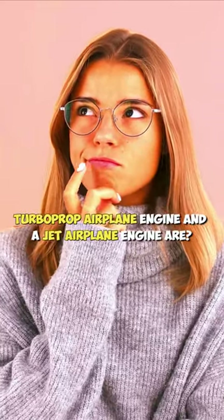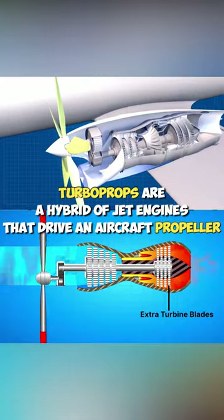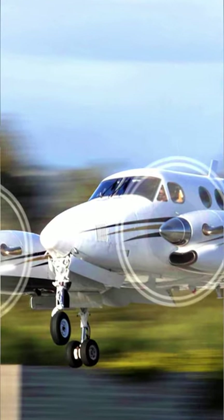To help you better understand what a turboprop airplane engine and a jet airplane engine are: turboprops are a hybrid of jet engines that drive an aircraft propeller. It's the more traditional piston engine propeller that you see on smaller, lightweight airplanes.